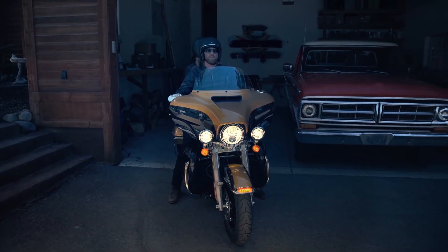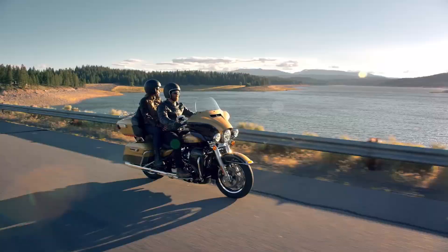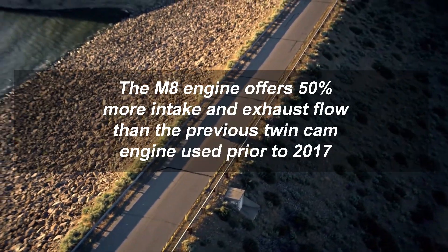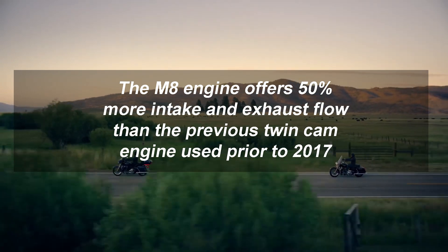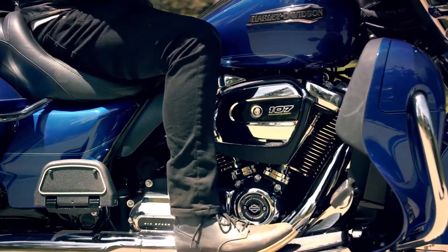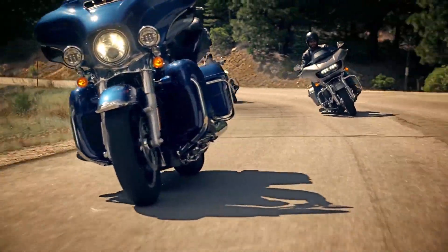Number two: past updates. In my opinion, the last significant update to the touring model was for the 2017 model year, when Harley introduced the Milwaukee 8 engine to the touring line. It has a four-valve-per-cylinder head M8 engine and offers 50 percent more intake and exhaust flow than the previous Twin Cam engine. The front end also got new dual bending valve suspension, and the rear saw a new shock offering 15 to 30 percent more preload adjustment than previous standard touring shocks.